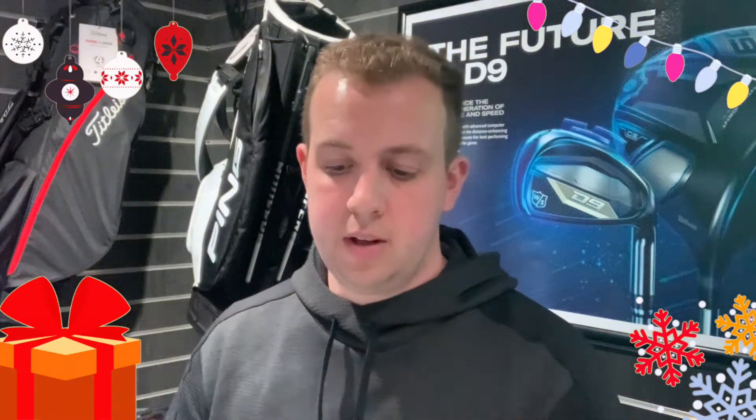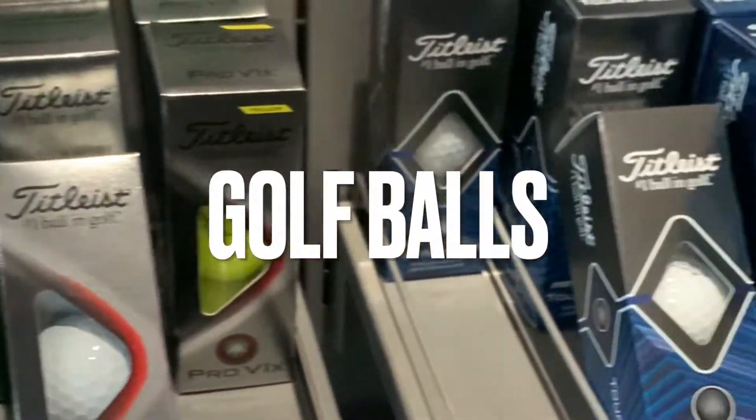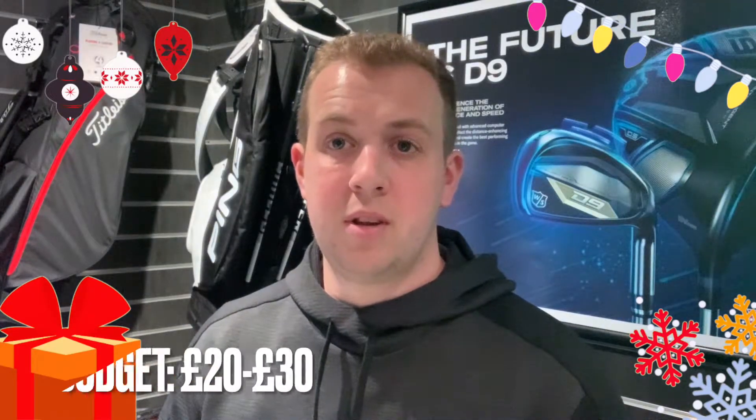My first tip on a gift for a golfer is an easy one — it's golf balls. Every golfer needs them, every golfer loses them, and it's a very easy gift to get for them. If you happen to know what golf ball they like to play, then try and get that golf ball for them. But if you're not sure, set yourself a budget of about £20 to £30.